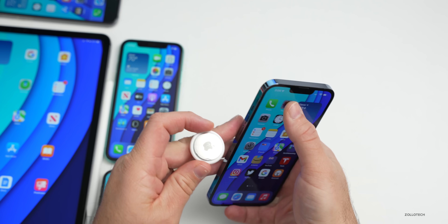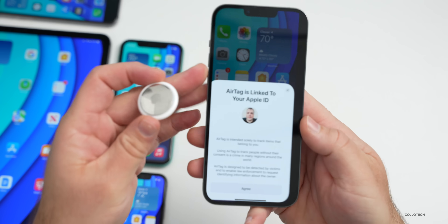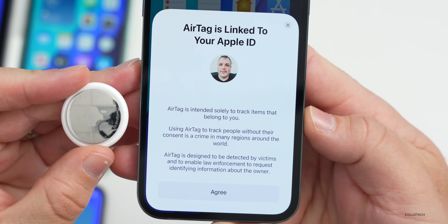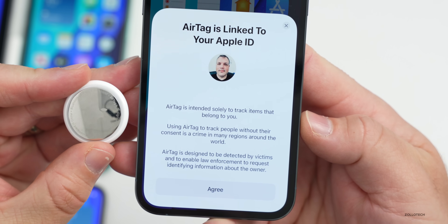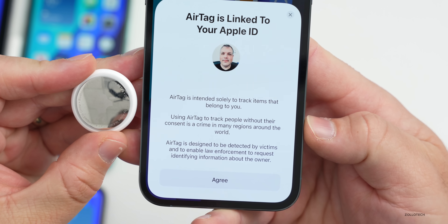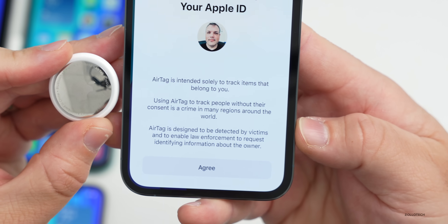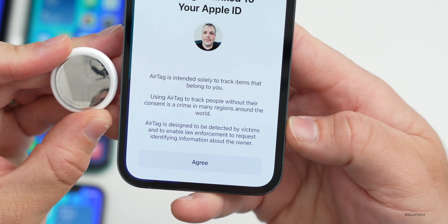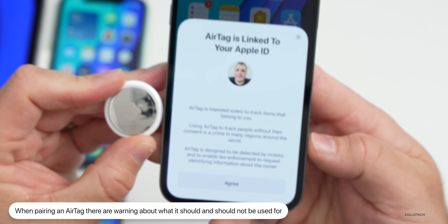There's an additional change when you pair an AirTag. After pairing, a new message appears: 'AirTag is linked to your Apple ID. AirTag is intended solely to track items that belong to you. Using AirTag to track people without their consent is a crime in many regions around the world. AirTag is designed to be detected by victims and to enable law enforcement to request identifying information about the owner.'